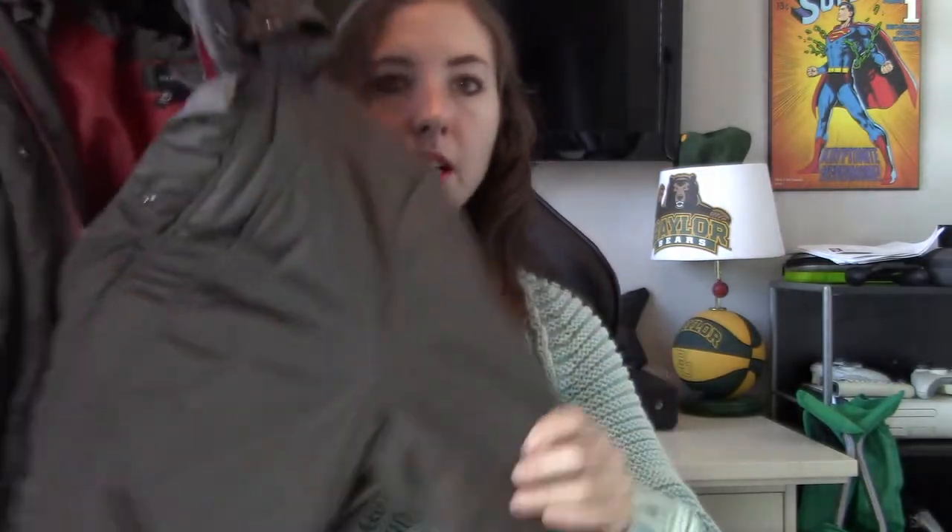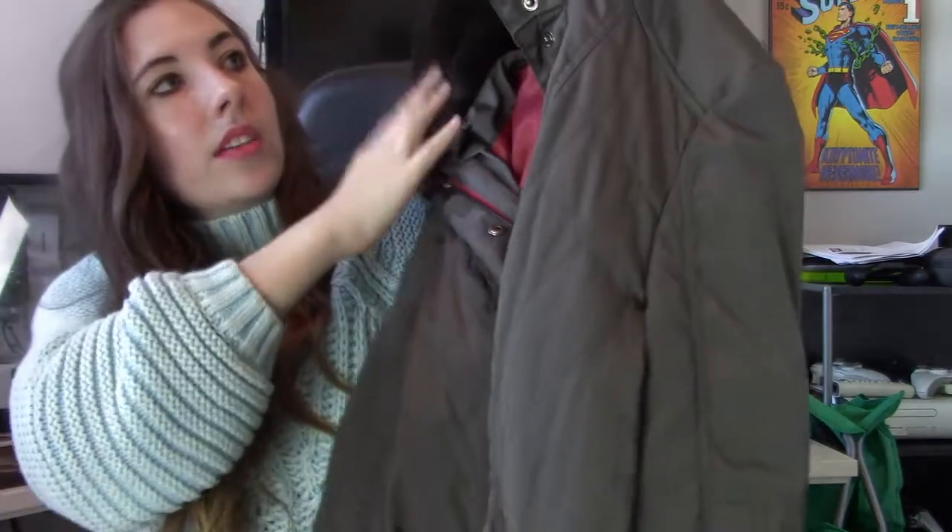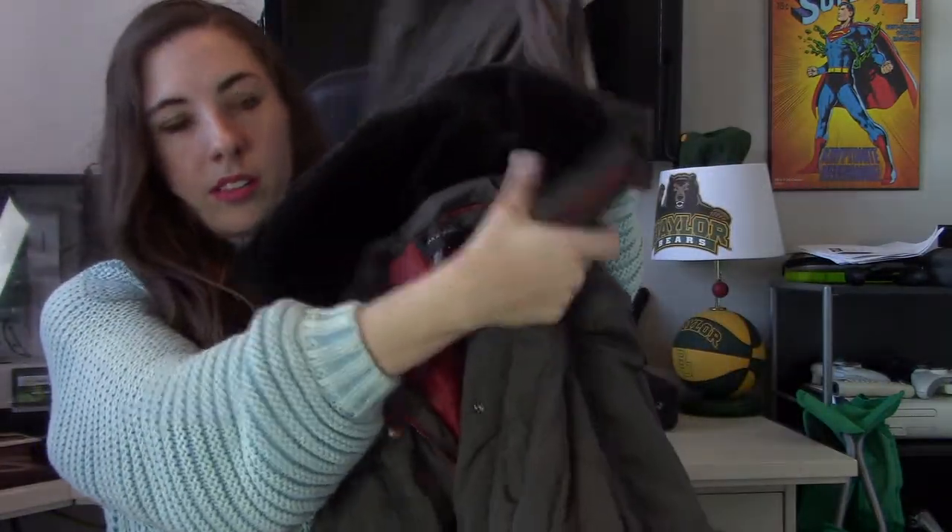Then we have another jacket. This is Zara Woman, size small — a little peplum jacket, kind of an olive green color, maybe a little darker. It's got a little fur lining in there. I have this priced pretty high at $60. Do you guys put vlogger favorite on everything Zara that's a little bit nicer? Because I'm totally guilty of that.